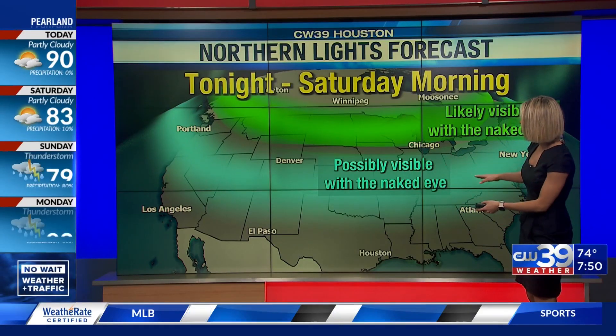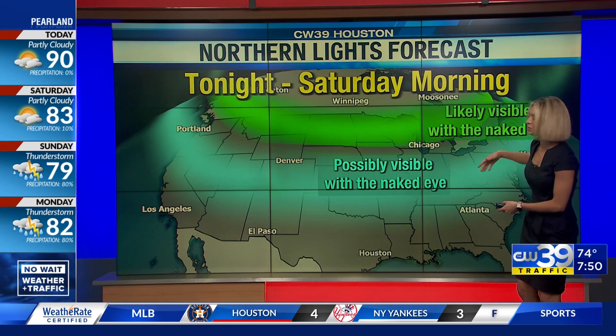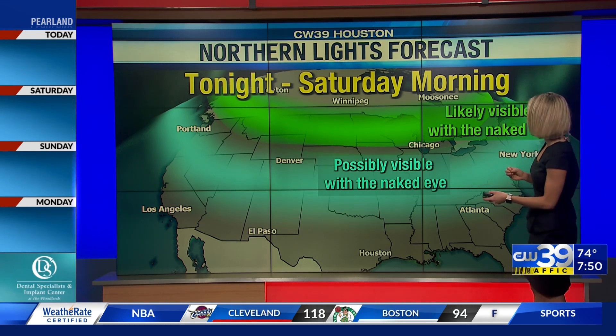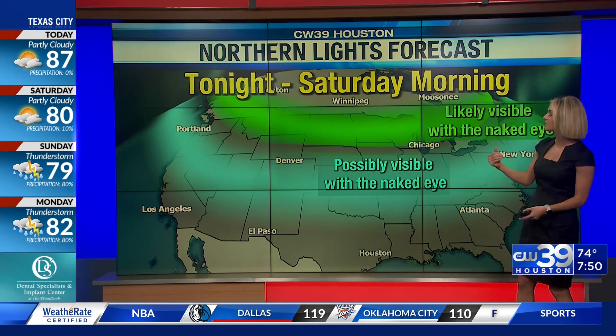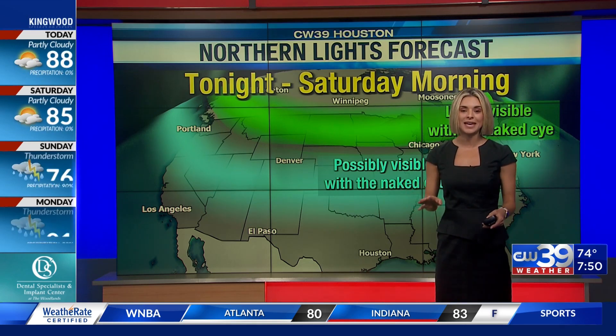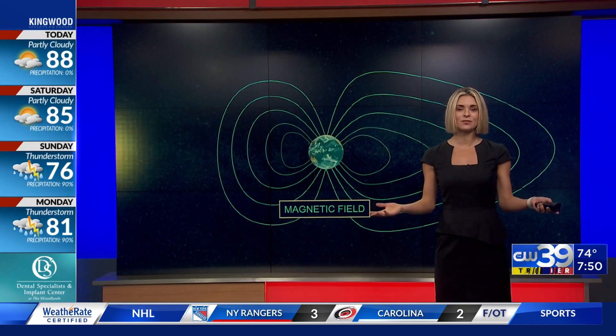So possibly visible with the naked eye, we have portions of California traveling through the middle of the country — Nashville — even in the works of getting to see some of this with their bare eyes. The closer we get to the northern portion of the United States, it's likely visible with the naked eye. The key to this is get as far away from city lights as you can, and hopefully you have clear skies overhead. But how does this even form?